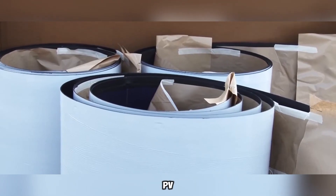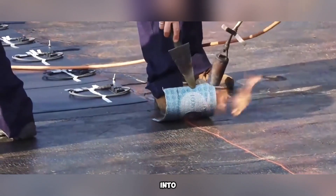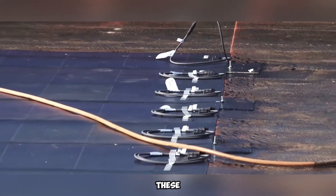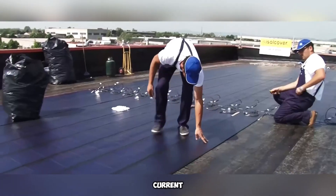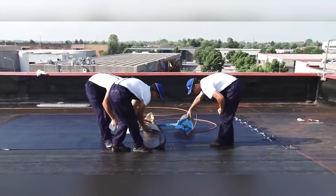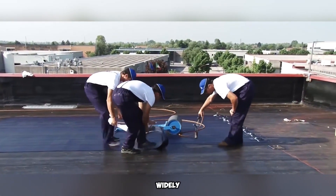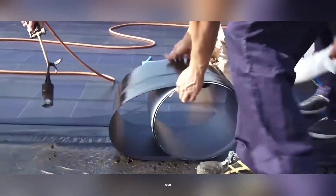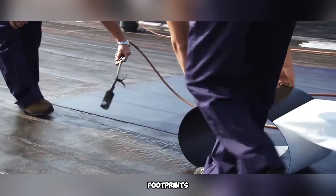When exposed to sunlight, these materials generate an electric current through the photovoltaic effect. Solar PV technology is widely used for residential, commercial, and industrial applications to reduce reliance on traditional power grids and lower carbon footprints.